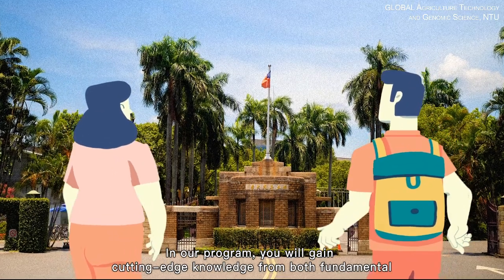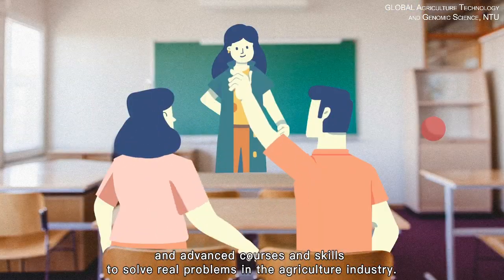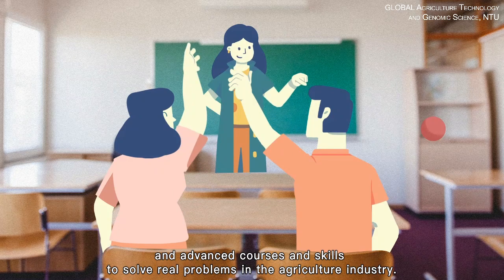In our program, you will gain cutting-edge knowledge from both fundamental and advanced courses, and the skills to solve real problems in the agriculture industry.